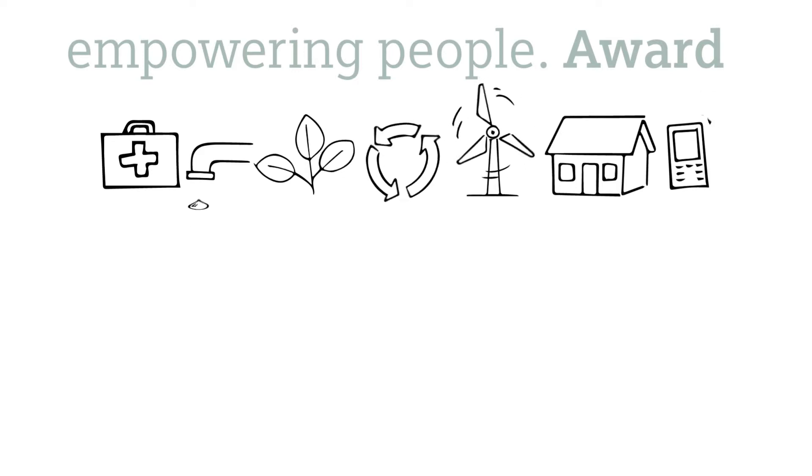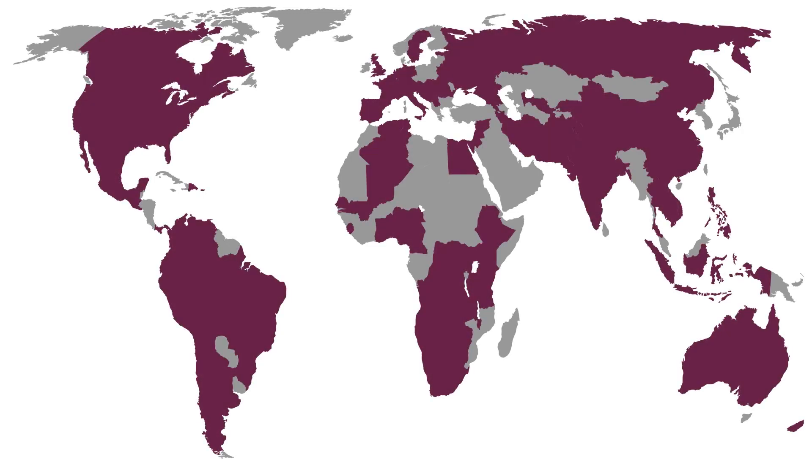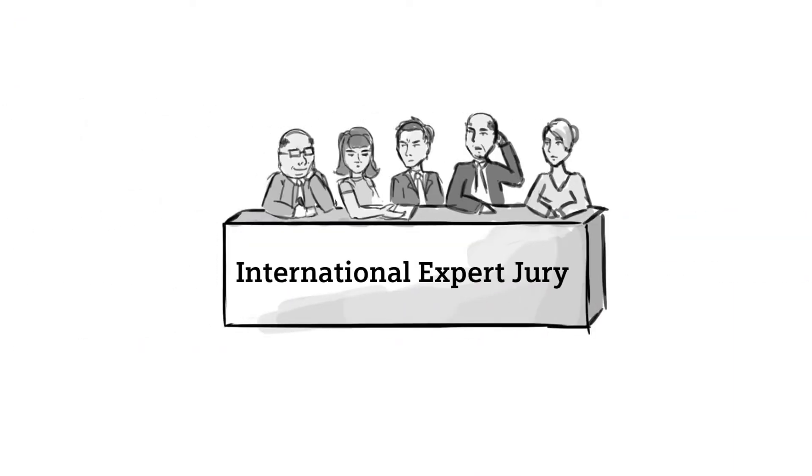Reason enough to launch the Empowering People Award to find these technical solutions and enable more people to make better use of them. In the end, more than 800 ready-to-implement solutions from 90 countries were submitted. All inventions went through a thorough screening process, and an expert jury selected the finalists.